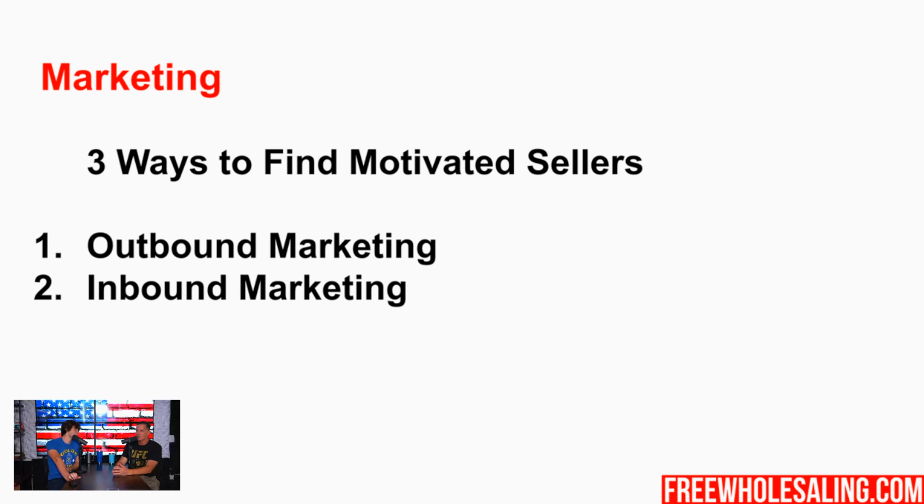The third type of marketing is co-wholesaling and networking. This is doing JV deals, networking, creating videos like this - it is a form of marketing. People are locking up leads and then coming to you. I think as a beginner you should have a good cash buyer system in place. Those are basically the three ways to market - outbound, inbound, and networking - there's no way around it. Your personal situation will dictate which one you do. Most beginners should start with outbound because it's more cost effective and you'll learn how to deal with sellers.